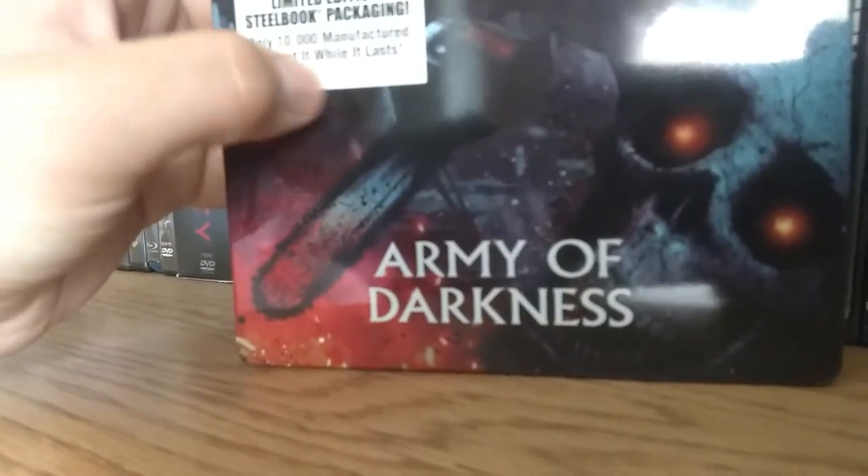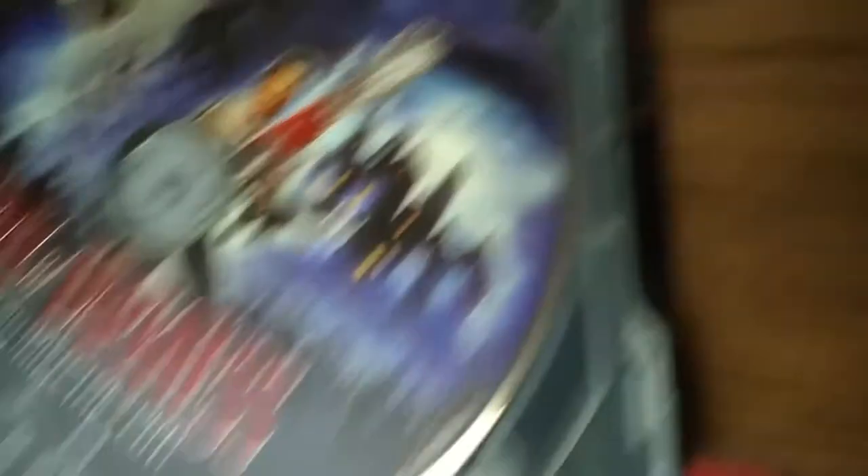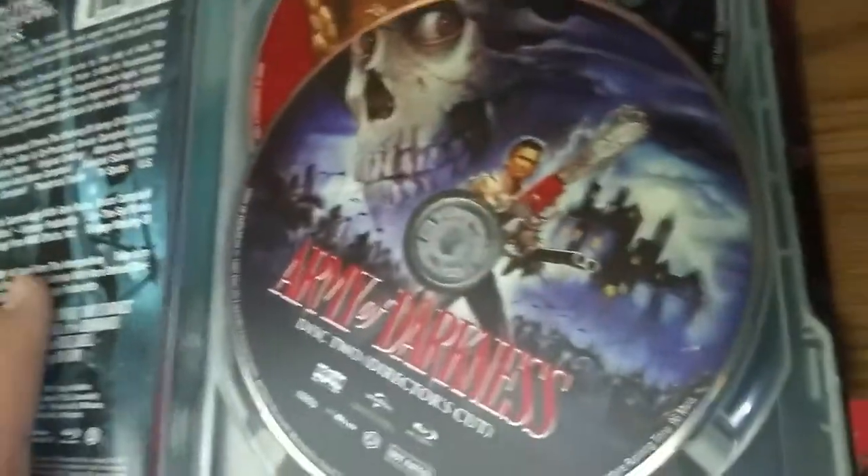If you've ever watched The Evil Dead or Evil Dead 2, you'll know a deer appears in the movie. Next is Army of Darkness, the sequel to Evil Dead 2 — again, limited edition packaging. It's pretty cool. You can see Ash on the cover. There are three discs: the theatrical version, the director's cut, and what I think is the television version.